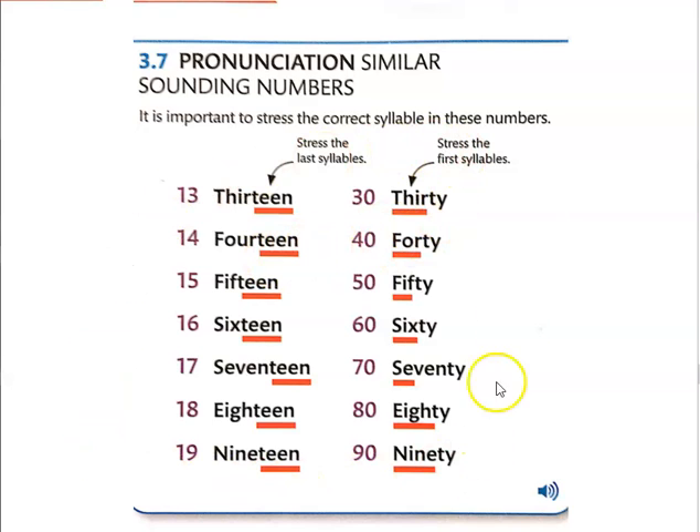Alright, so go ahead and replay this and practice saying these numbers as often as you like. And like I said, it is hard, and it takes a lot of practice.